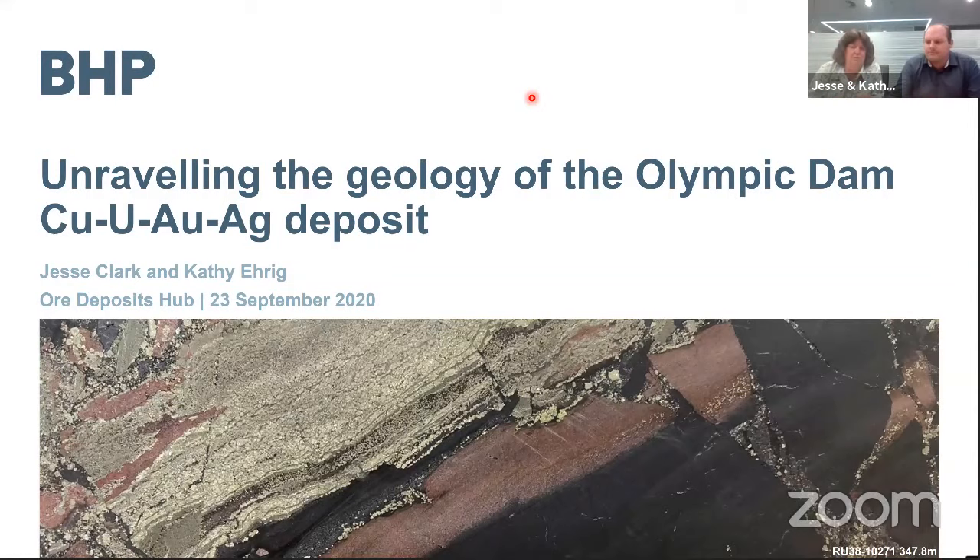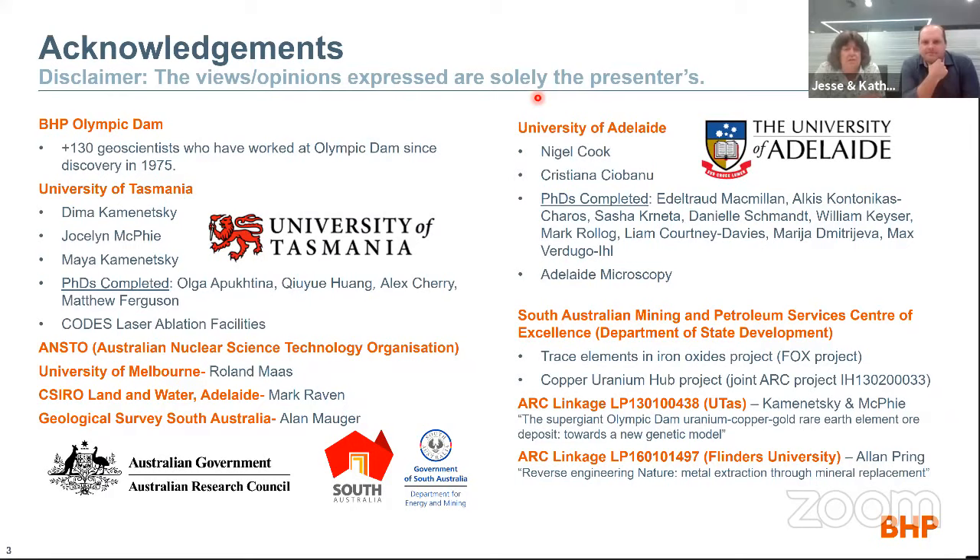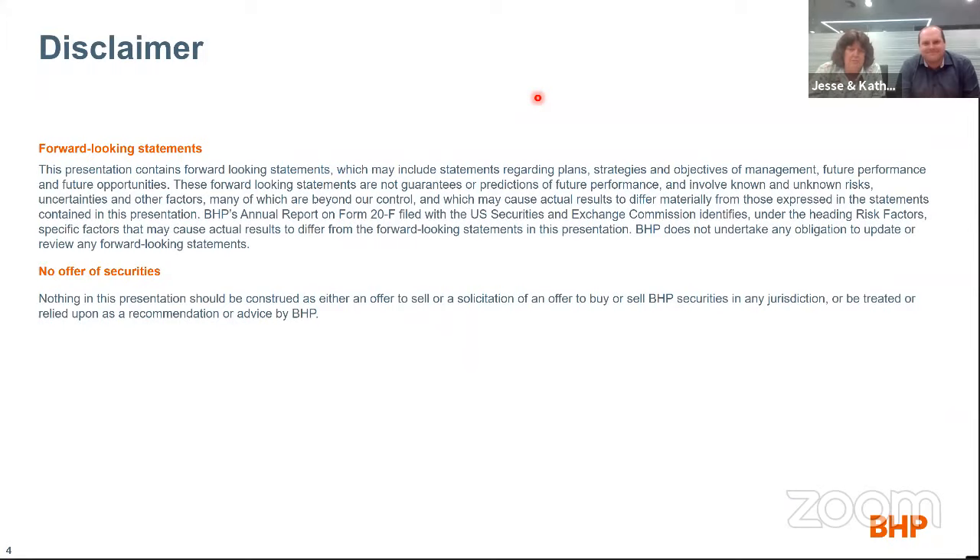A few acknowledgements: all the views and opinions expressed here are solely ours. We acknowledge the vast amount of work done by over 130 geoscientists who have worked at Olympic Dam since the discovery in 1975. Since about 2008 we've engaged actively with academia, including colleagues from the University of Tasmania and the University of Adelaide. We've been supported by the South Australian government, the Australian Research Council, colleagues at Ansto, the University of Melbourne, CSIRO, and other ARC grants. We certainly built on the shoulders of giants before us.